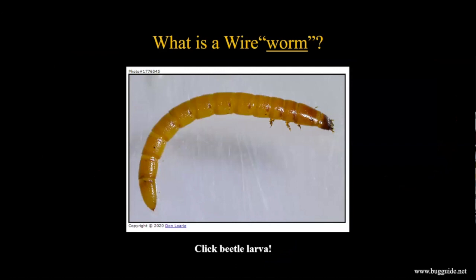Wireworms are actually click beetle larvae - a beetle larva. If you think about other beetles you know: ground beetles that are beneficial predators, ladybird beetles, weevils - those are all beetles as well. But what specifically is a click beetle?